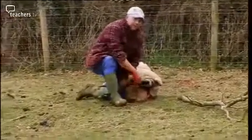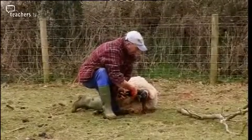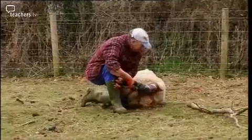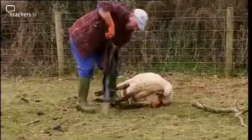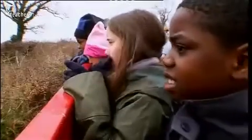See the back legs? There's the tail. I've got to be quite quick now. Give it a little shake to get the fluid out of its lungs. I just want to see if you've got another one.